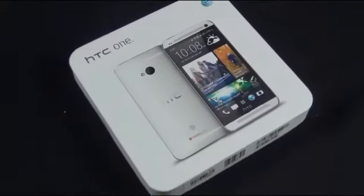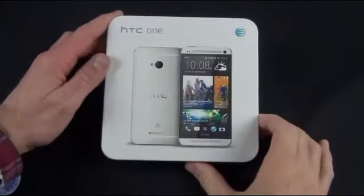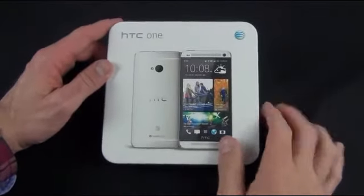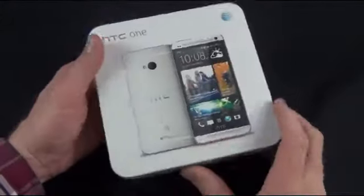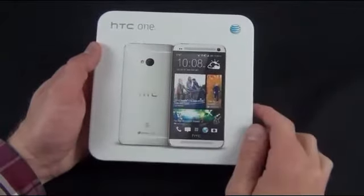What's up guys, Mike here, the Detroit Borg with a look at the HTC One, the new flagship phone from HTC here to challenge Samsung and Apple for the marketplace. HTC has done some really interesting things with the HTC One in order to make it a standout product, and that really starts with the design, the display quality, audio quality, as well as the camera.